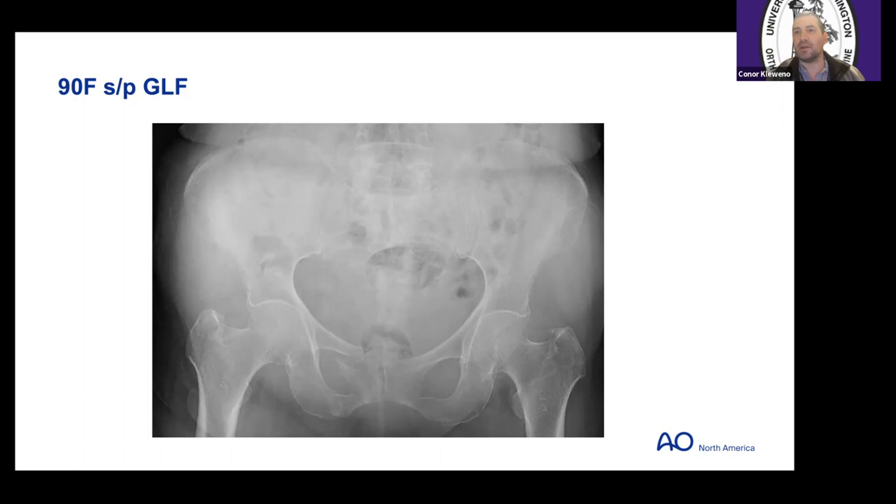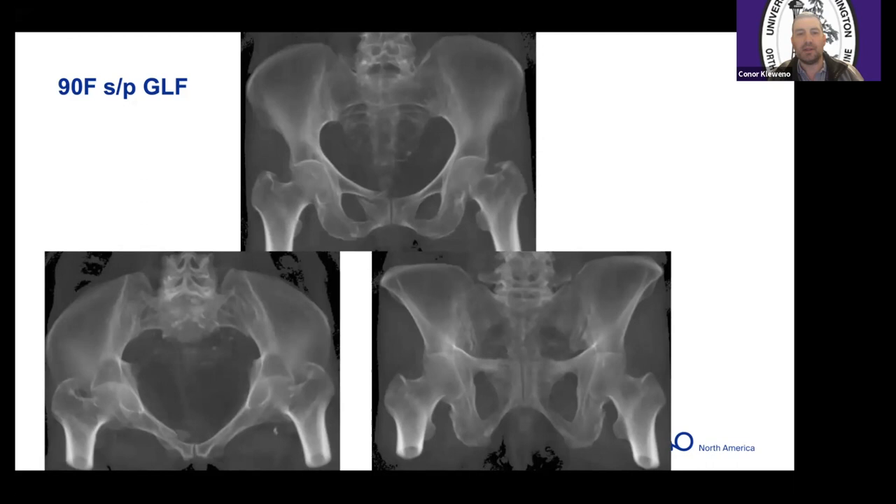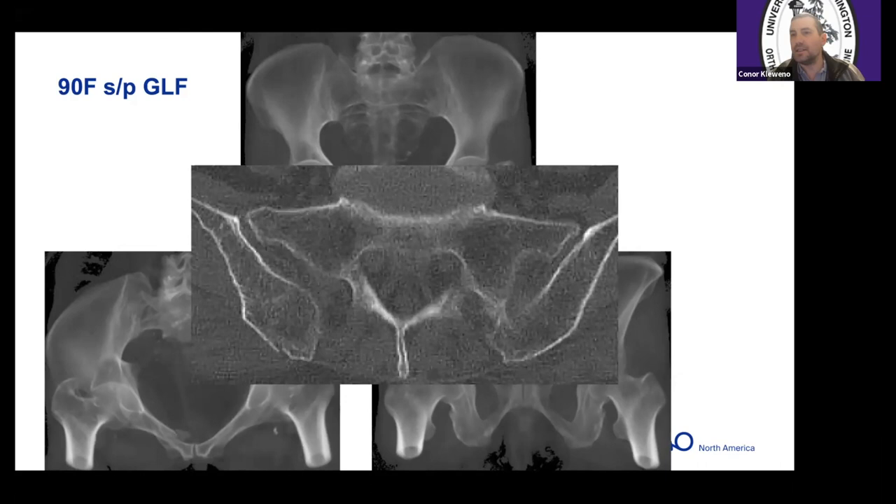Here's a 90-year-old patient after a ground-level fall. You see minimal deformity — fractures within the obturator ring on the right. Looking at ghosted reconstructions on AP and inlet/outlet views, pretty minimal deformity. On CT scan you can see a fracture of the ala on the right that exits out the posterior ilium.